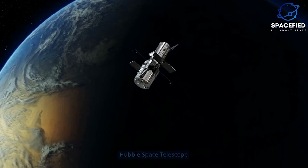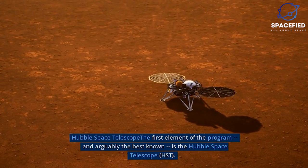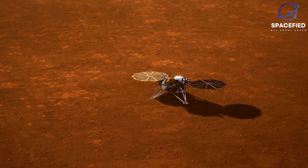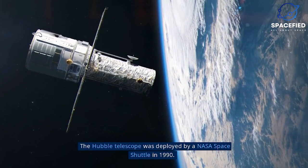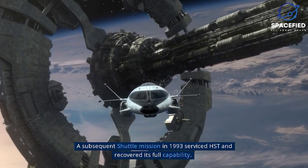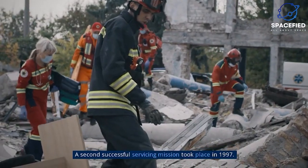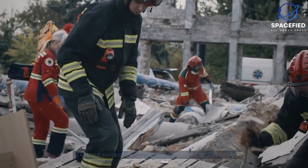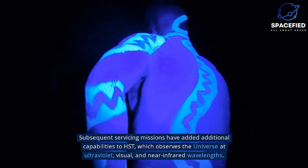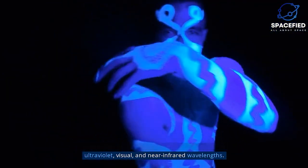The first element of the program, and arguably the best known, is the Hubble Space Telescope (HST). The Hubble Telescope was deployed by a NASA space shuttle in 1990. A subsequent shuttle mission in 1993 serviced HST and recovered its full capability. A second successful servicing mission took place in 1997. Subsequent servicing missions have added additional capabilities to HST, which observes the universe at ultraviolet, visual, and near-infrared wavelengths.